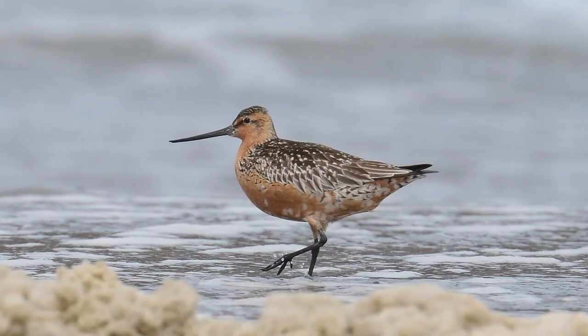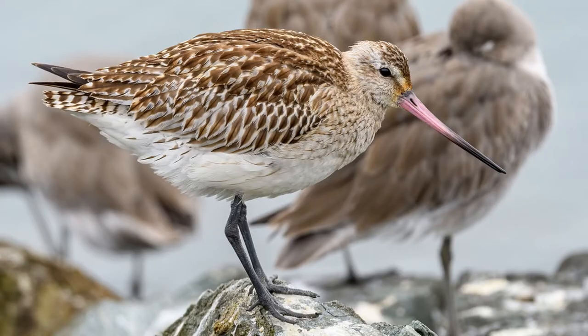Then it's the northern hemisphere's chance to admire these birds in all of their glory while they raise their chicks under the Alaskan sun. After only four months, those chicks will begin their own journey and fly over to New Zealand for the world's finest marine worms and all the sheep friends they could possibly want.